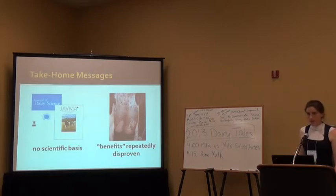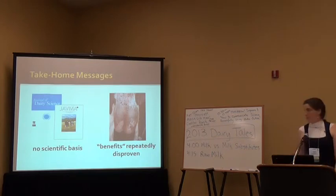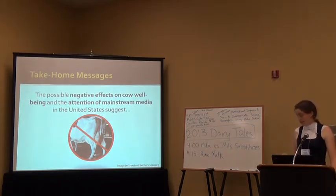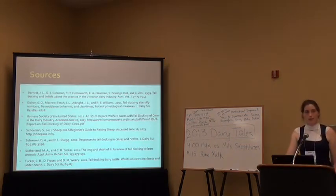The take-home messages are that there's really no scientific basis for tail docking. The so-called benefits — such as reducing udder dirtiness — have been repeatedly disproven. The possible negative effects on cow well-being, such as neuroma formation, and the attention of the mainstream media on this topic suggest that we really should ban tail docking. Thank you for your time.